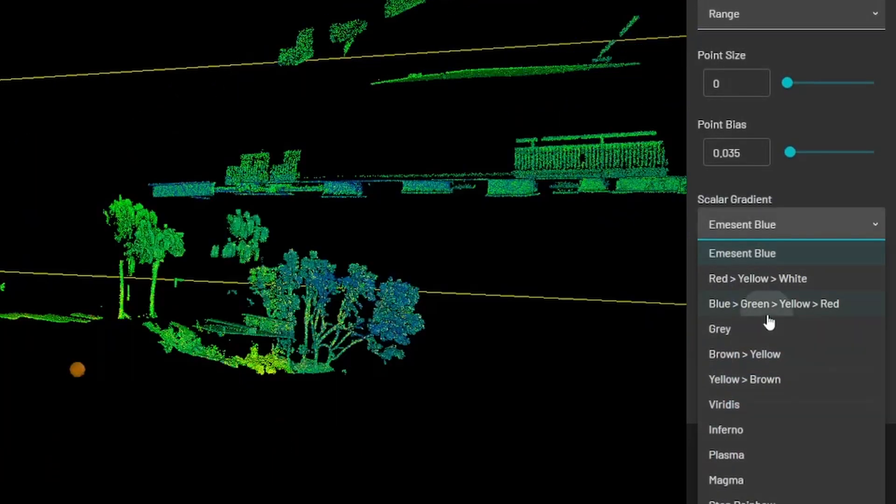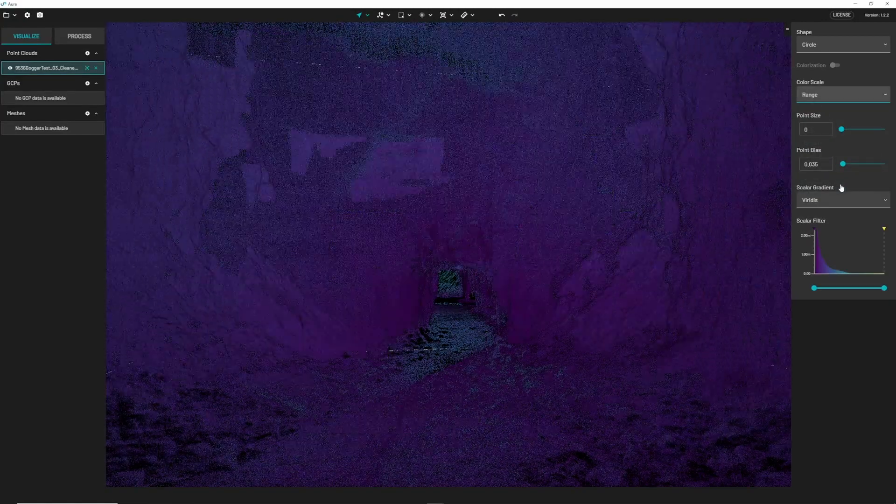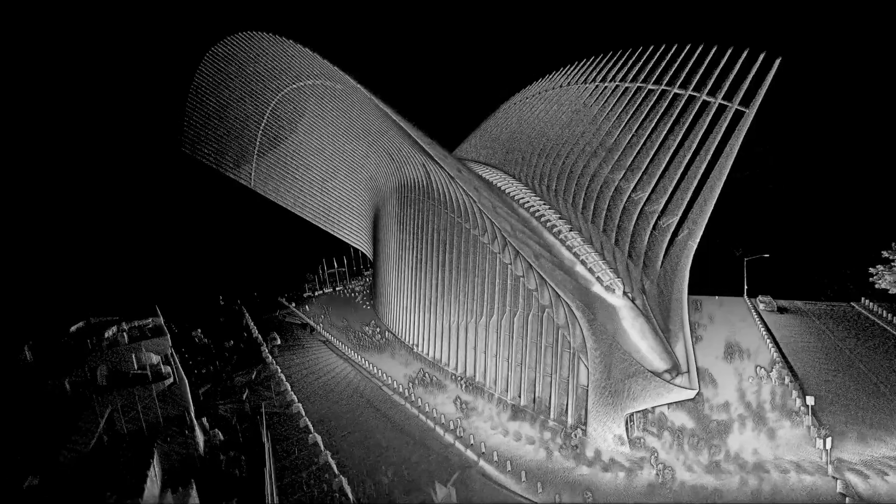This latest version includes a number of really great improvements, which makes it even easier to visualize and process point clouds. The first big improvement is actually something under the hood that you won't necessarily see, but makes a big difference to the quality of the point cloud. We've actually made a big improvement to the SLAM processing engine within Aura.